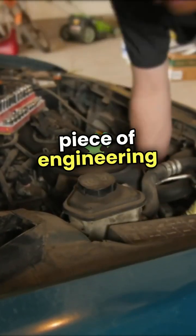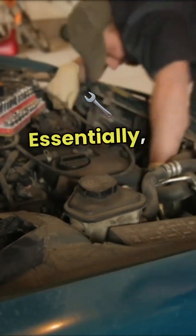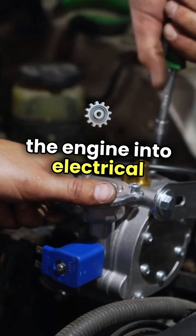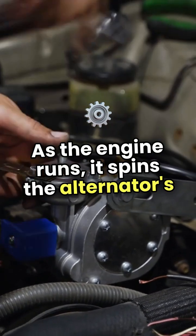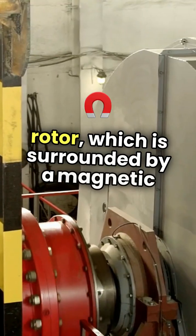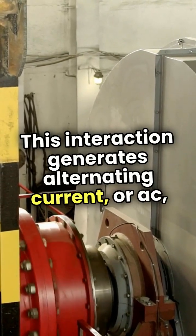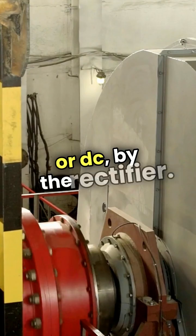The alternator in a car is a piece of engineering that plays a crucial role in keeping everything running smoothly. Essentially, it converts mechanical energy from the engine into electrical energy. As the engine runs, it spins the alternator's rotor, which is surrounded by a magnetic field. This interaction generates alternating current, or AC, which is then converted into direct current, or DC, by the rectifier.